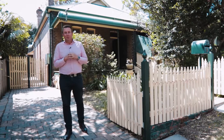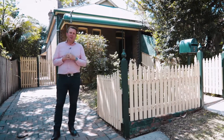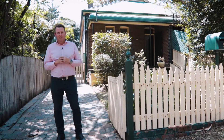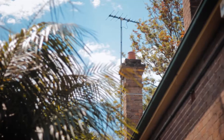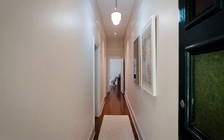Hi guys, today I've got the absolute pleasure of introducing you to this gorgeous semi-detached cottage on an enormous 398 square metre block here at number 5 Napier Street, North Strathfield. Wonderfully positioned in a peaceful tree-lined street, this is a warm and inviting residence exuding character and charm.